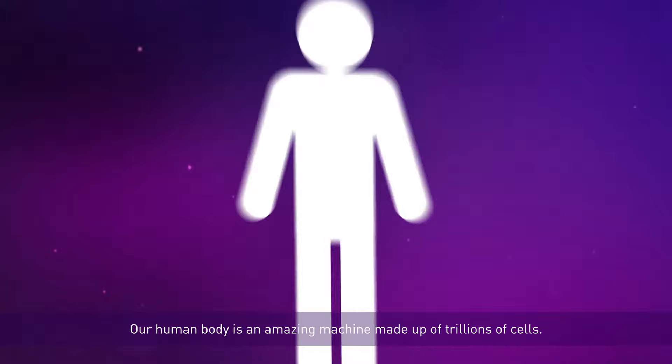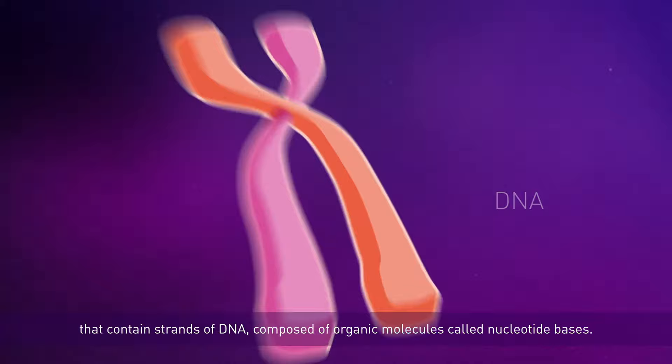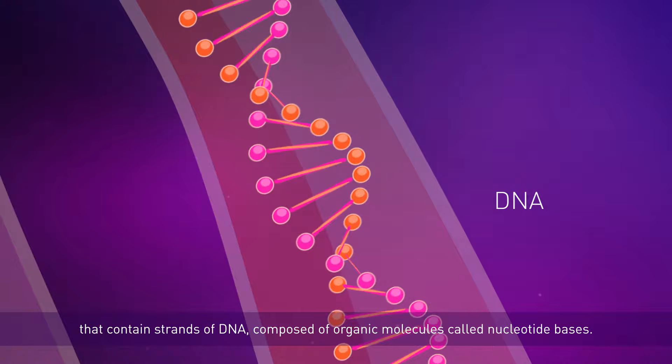What causes genetic conditions? Our human body is an amazing machine made up of trillions of cells. Inside each of those cells is a nucleus, and within that nucleus are chromosomes that contain strands of DNA composed of organic molecules called nucleotide bases.